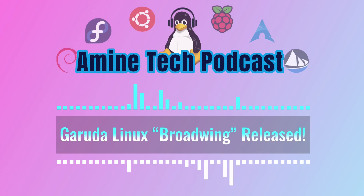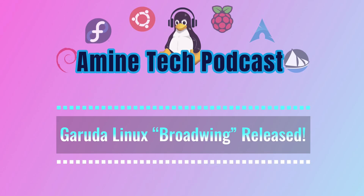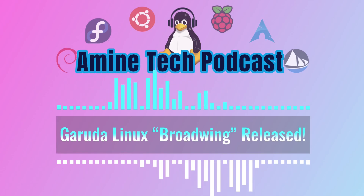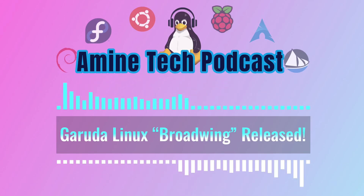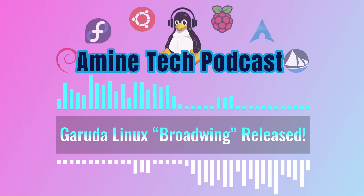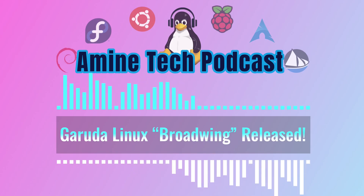It's a great time to be a Garuda user, and we're eager to see what they come up with next. We want to hear from you — what aspect of this Garuda update excites you the most? Do you think Garuda is on the right track? Let us know your thoughts and check out the show notes for links to all the resources we mentioned, including the original announcement on the Garuda forum. Thanks for joining us — keep exploring, keep learning, and keep diving deep into the fascinating world of Linux.